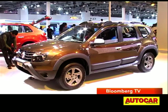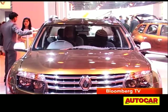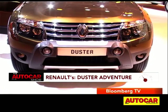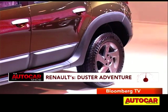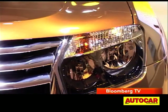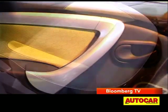Renault also showcased a new variant of their current compact SUV — it's called the Duster Adventure. This ruggedized Duster sports light design tweaks such as smoked-out headlamps and plastic cladding for the sides, which can take thorns and stones without wincing. However, it doesn't have four-wheel drive and has the same mechanical package as before. On the inside, this Duster has a more daring colour scheme.